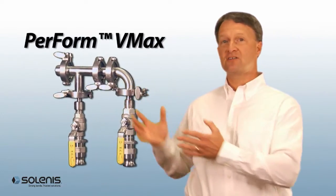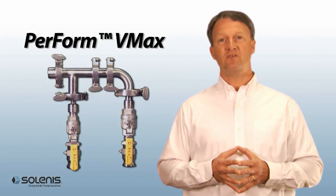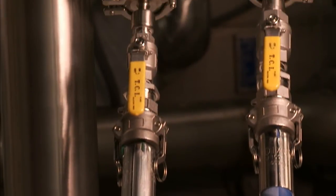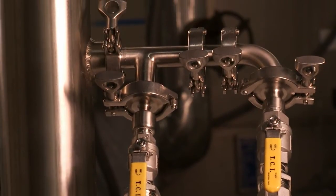Then there's Perform VMAX, an advanced injection system to deliver the novel polymers more efficiently. A proprietary nozzle allows for high energy mixing of the polymer and stock to reduce polymer usage and increase water reuse.